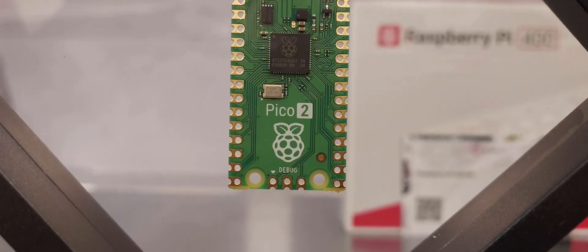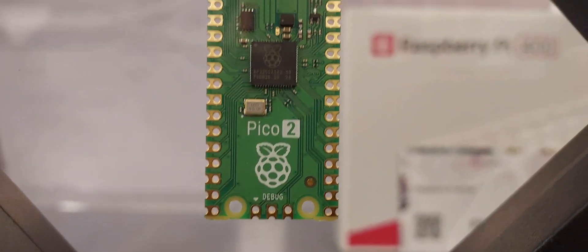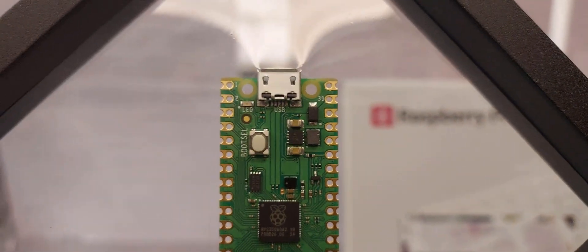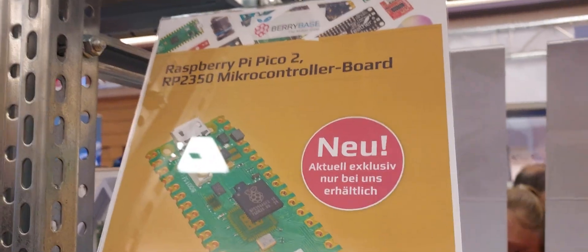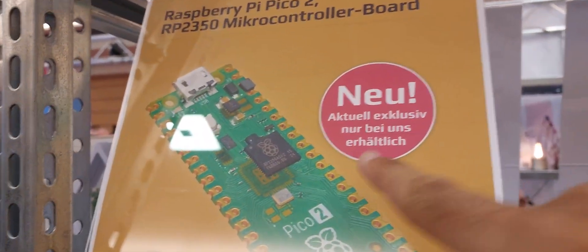And finally, what is in my opinion the star of today's show: the Pico 2, which was released just a week before the Maker Faire, where they were also being sold, which confirmed my hunch and made the early trip worth it.